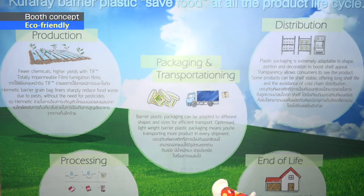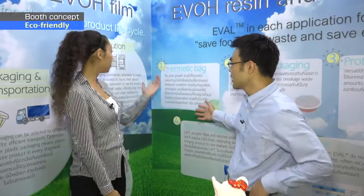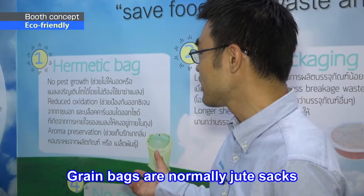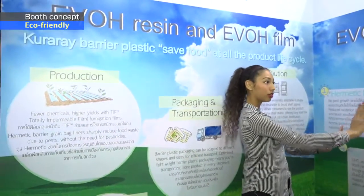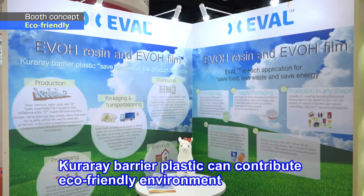And also in the packaging for grain bags — it's called a helmet bag. Normally, the grain bag is a jute sack, but this can block the oxygen, so it's good for saving waste of the grain itself. Very eco-friendly from the beginning, production, and everything else. Throughout the supply chain, the material can contribute to an eco-friendly environment.